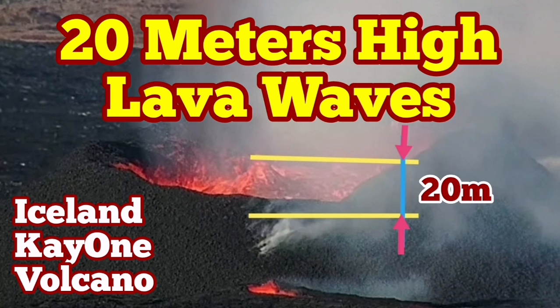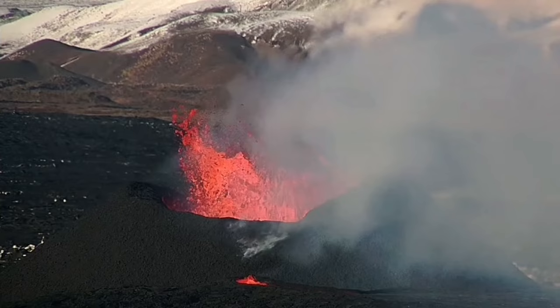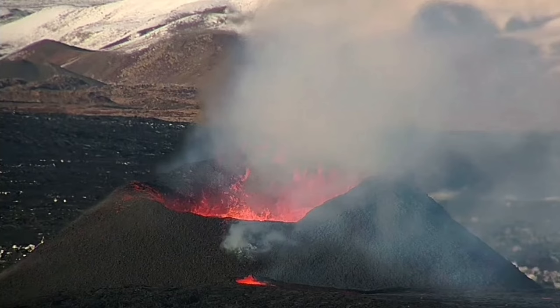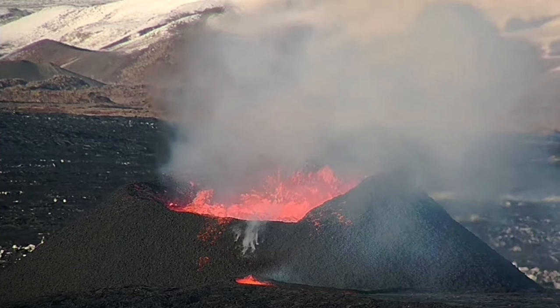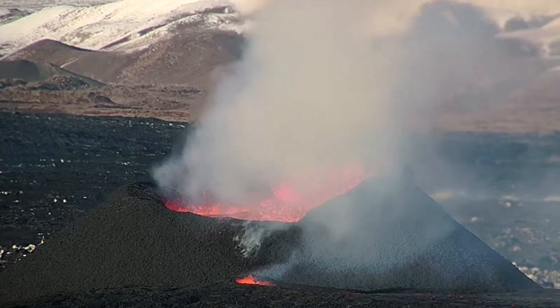As I mentioned today, the K1 volcano — the only vent erupting in the Svartseng volcanic system of the Reykjanes Peninsula of Iceland — is now vigorously active. It has waves inside the crater, and my estimate is that some of them are as high as 20 meters, with one actually around 30 meters. You can see these waves inside.